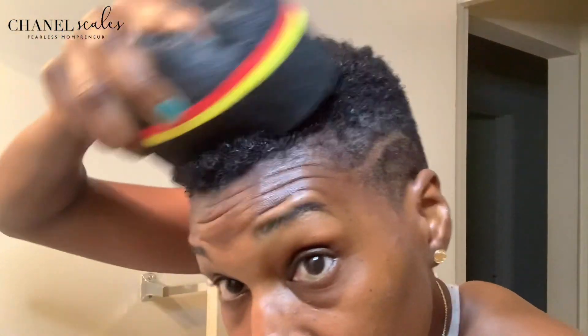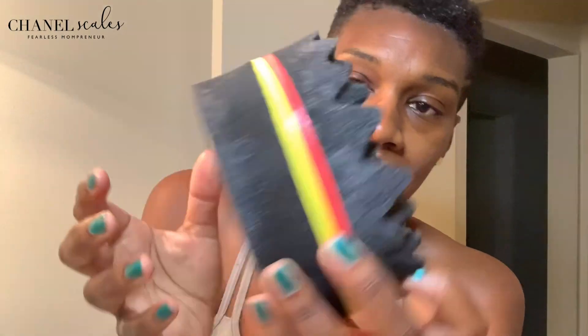You guys see the difference? Look at that! This is one side — you can kind of see what this side looks like compared to the other. I started with this side and now I'll do the other, though I think I'll go over this one again just a little bit more.